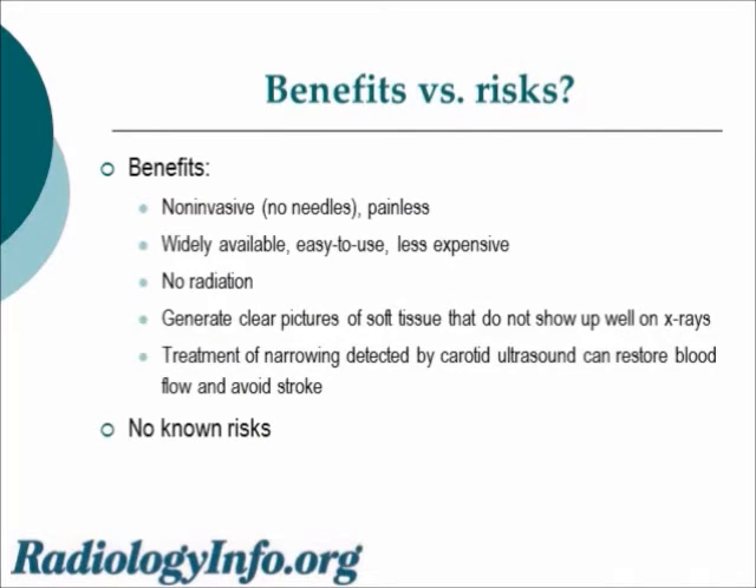The benefits of sonography relative to other imaging studies are several. It is non-invasive — there are no needles involved — so it's painless. It's widely available, easy to use, and less expensive in many cases than other imaging studies. No radiation is involved, and we can generate clear pictures of soft tissues that do not show up well on x-rays. If this procedure shows narrowing of one or both carotid arteries, then treatment can restore blood flow, avoiding a stroke.